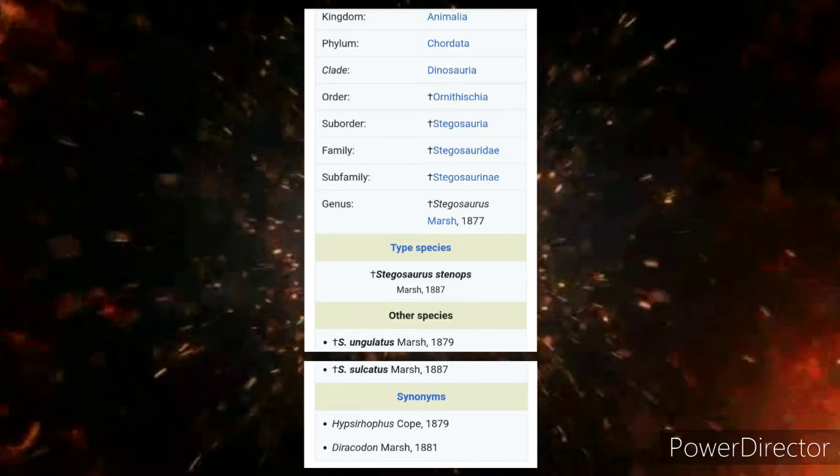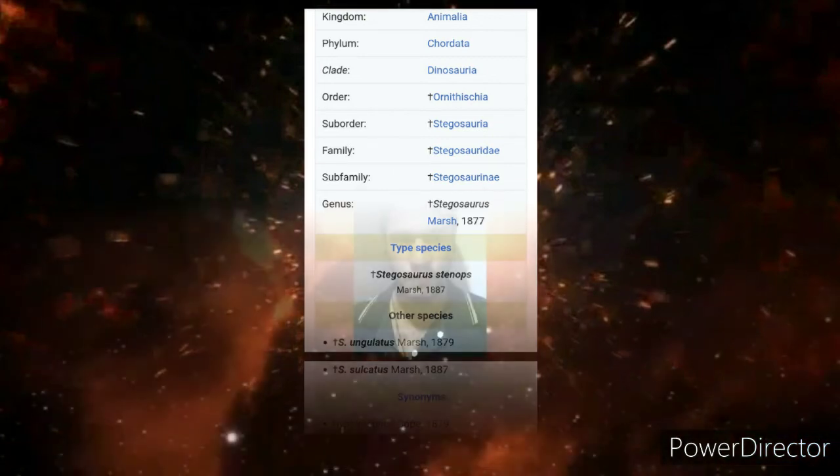Animal data — scientific classification: Kingdom Animalia, Phylum Chordata, Clade Dinosauria, Order Ornithischia, Suborder Stegosauria, Family Stegosauridae, Subfamily Stegosaurinae, Genus Stegosaurus by Othniel Charles Marsh 1877. Type species: Stegosaurus stenops by Othniel Charles Marsh 1887. Other species include Stegosaurus ungulatus (Marsh, 1879) and Stegosaurus sulcatus (Marsh, 1887). Synonyms include Hypsirophus by Edward Drinker Cope 1879 and Diracodon by Marsh 1881.